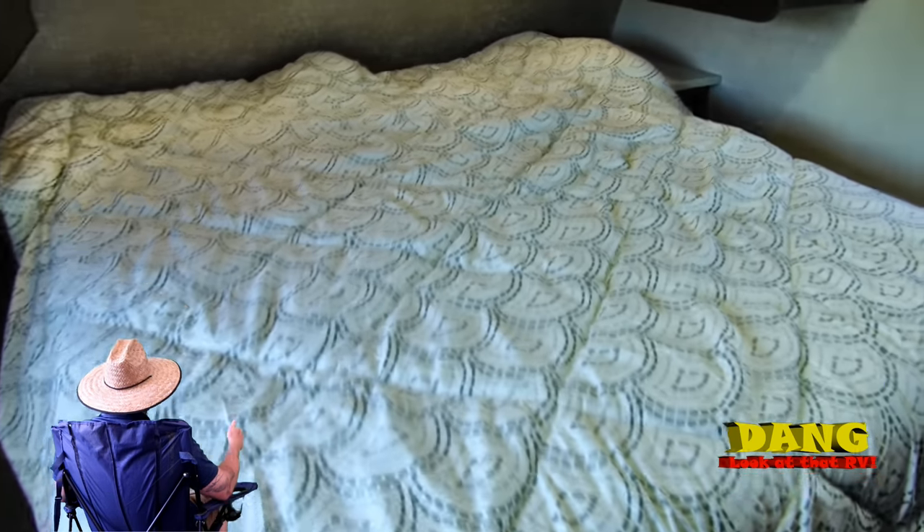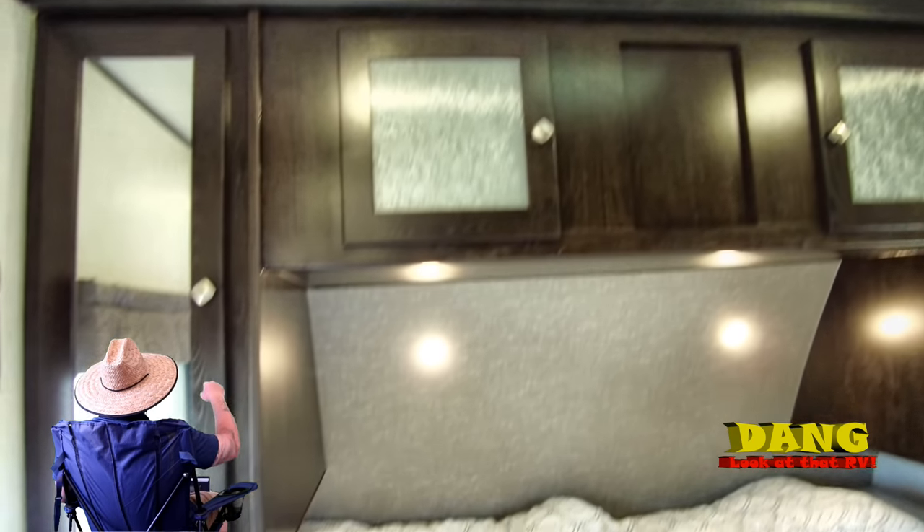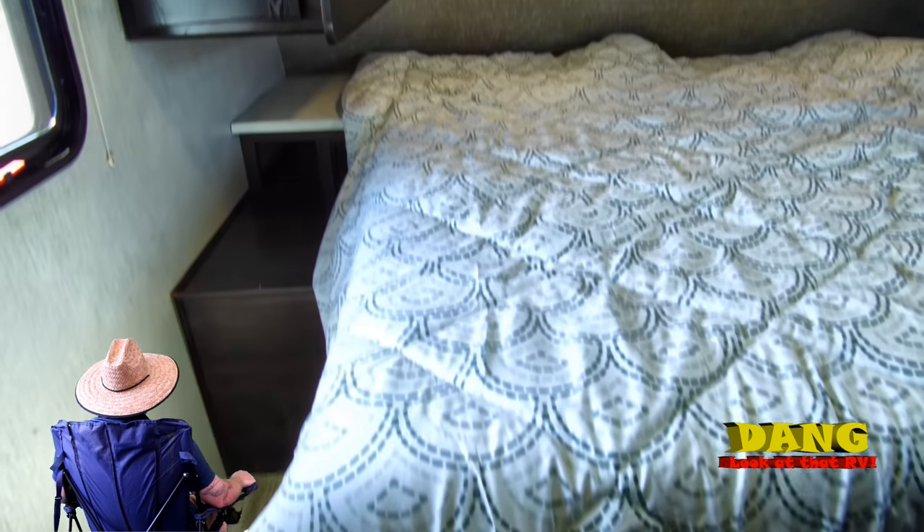There we go, Tony! They call this a bedroom suite, but I call it a sweet bedroom. I like them cabinets up top there with the glass — that's really nice.